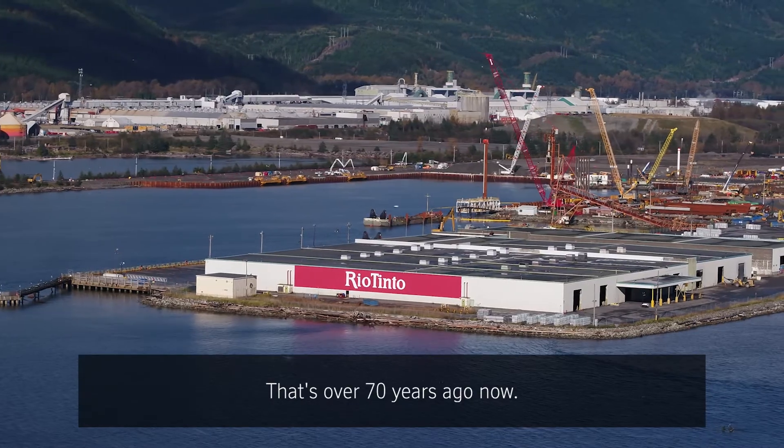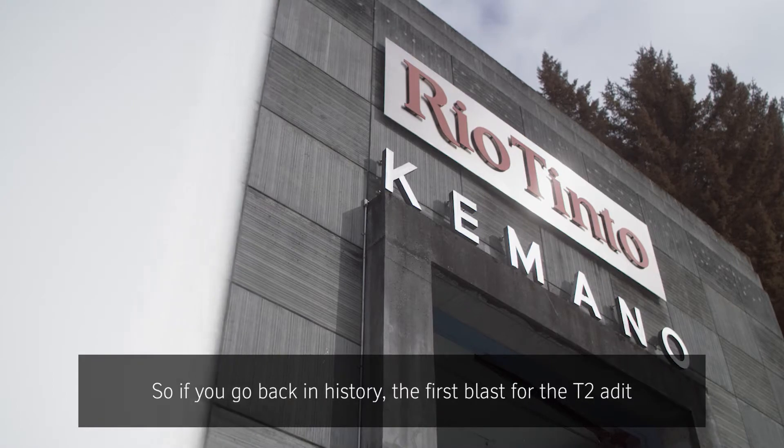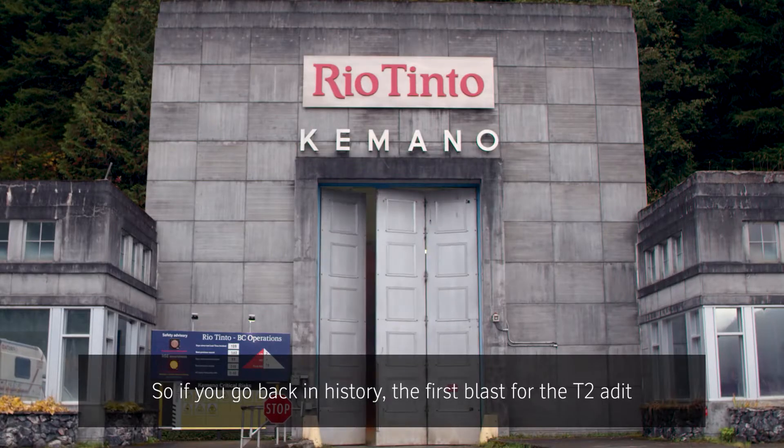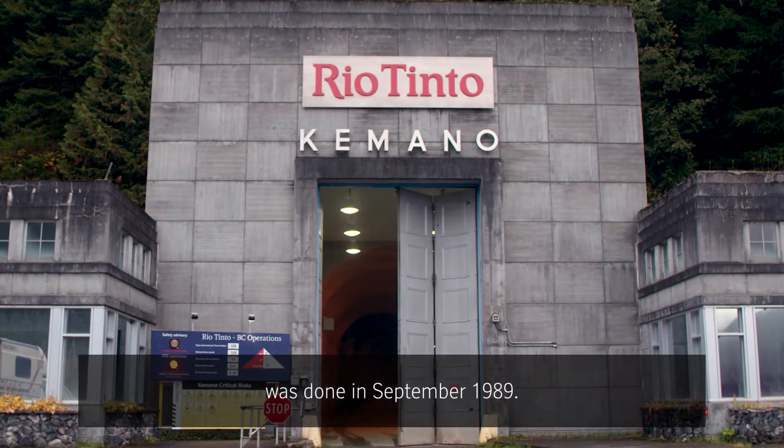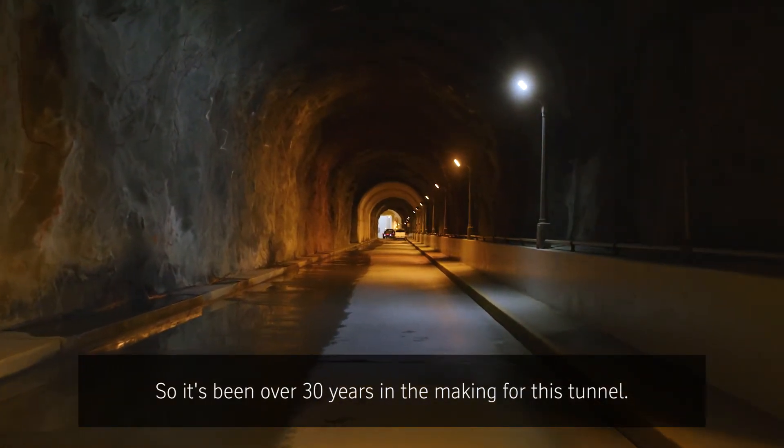That's over 70 years ago now and the tunnel will need a backup tunnel to be put in place. If you go back in history, the first blast for the T2 was done in September 1989, so it's been over 30 years in the making for this tunnel.